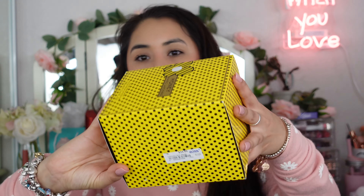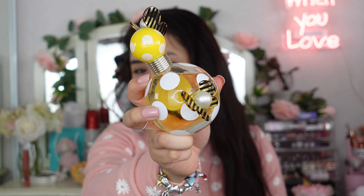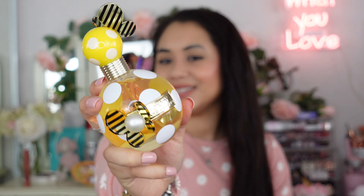I also picked up a Marc Jacobs 'Honey' perfume at Ross for $34.99. It's discontinued but I've always wanted a Marc Jacobs perfume, and the full-size 3.4 oz bottle is absolutely cute. The scent is sweet and floral — like jasmine or peony — very flowery but also sweet, which makes sense since it's called Honey. I love the yellow bottle, and while pink has been my go-to lately, yellow has always been my favorite color.